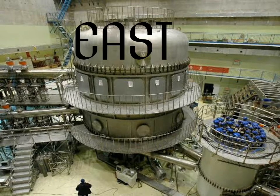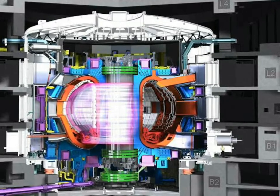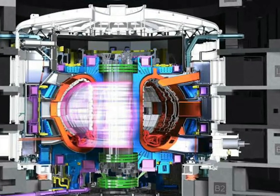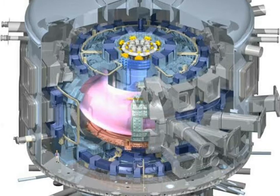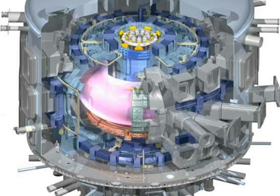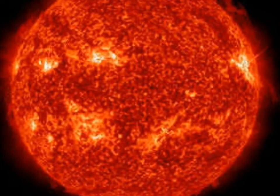Now we will talk about the nuclear fusion reaction. In nuclear fusion, two lighter nuclei are combined. When they are combined, they release an enormous amount of energy, and the result is the two lighter nuclei combining into a single heavier nucleus.